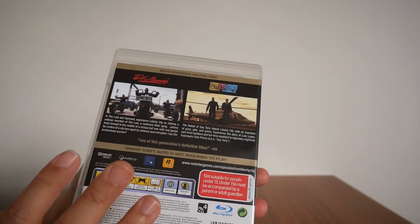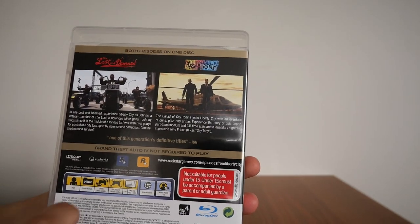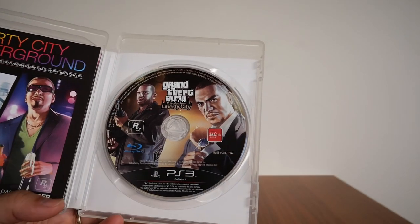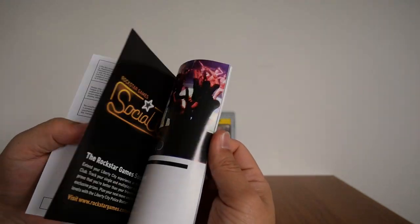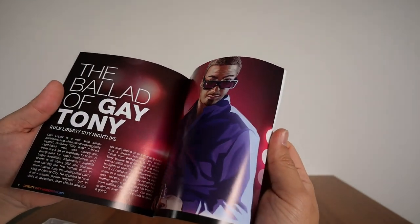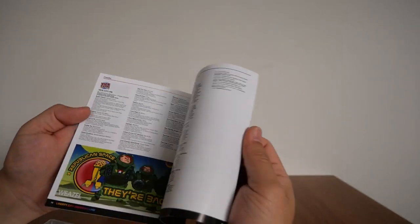This is also a standalone game, which means — as printed on the back — you do not need to have Grand Theft Auto 4 to play this game. Inside we have the Blu-ray disc which contains both games, so you get to choose on the main screen. There is a booklet — it's quite thick — covering the usual setup, Lost and the Damned, Ballad of Gay Tony, a bit of story, Rockstar North, and all the different radio stations.